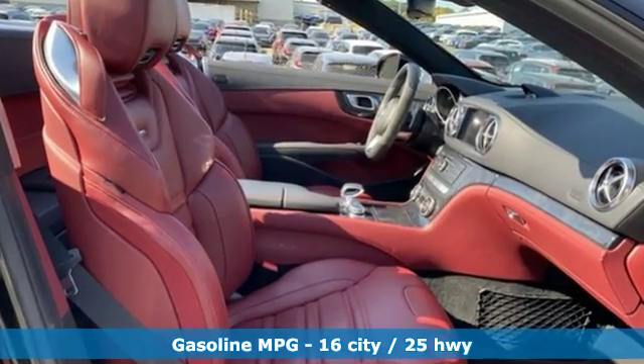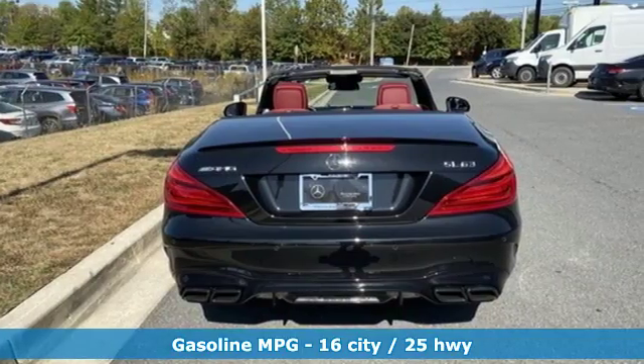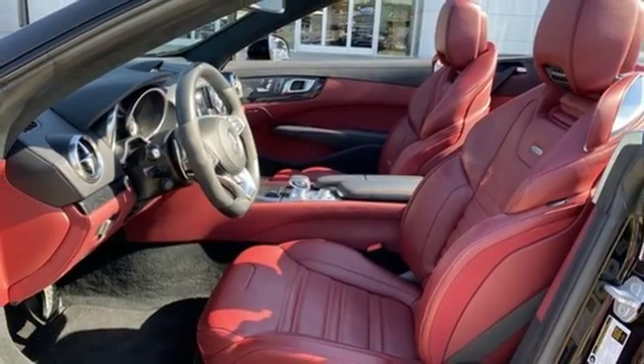Twin Turbo V8 Engine, Automatic with Driver Control Suspension Management, Automatic Transmission, Hands-Free Lift Gate, Streaming Audio, Power Heated Mirrors.